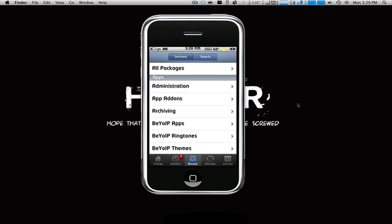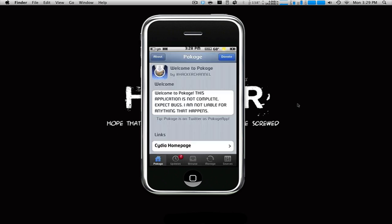It's very simple and simplistic, and it has a great UI. It's very user-friendly — it couldn't be any easier than this. You also have a Cydia homepage where you can click that and it'll show you the Cydia homepage. There's also an about section, a donate section, and you can follow them on Twitter.